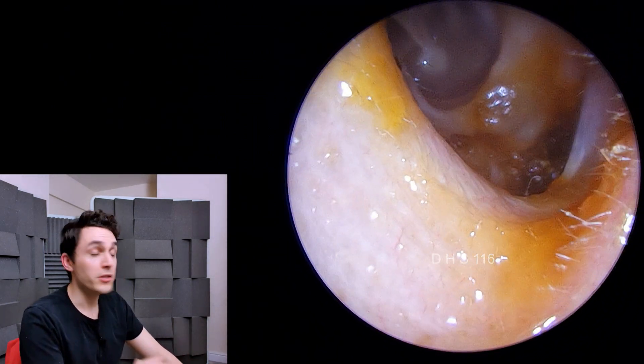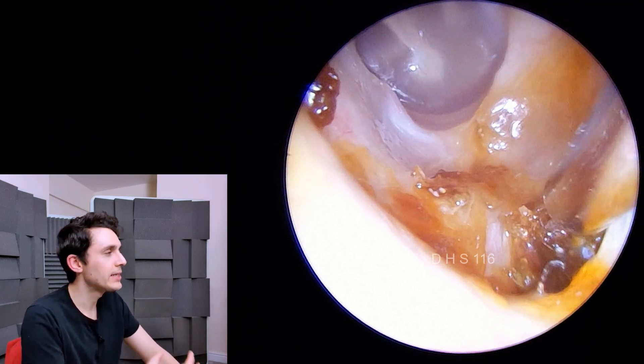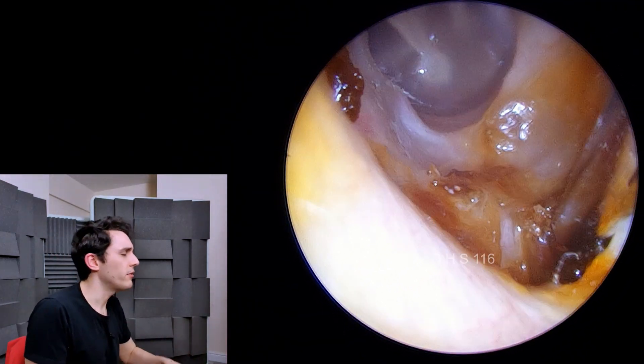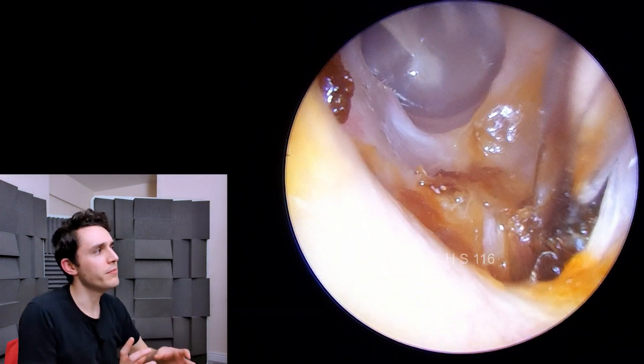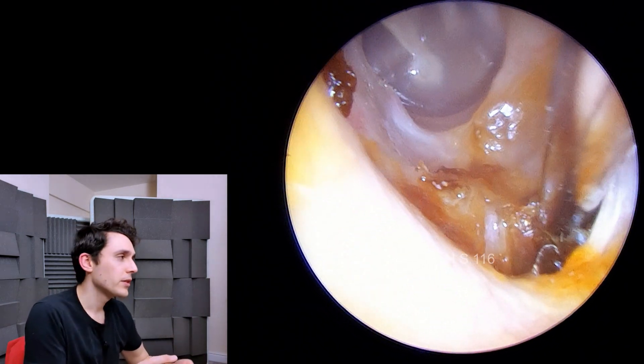So this patient, as a child, remembers — doesn't remember too much — but remembers that there were repeat infections, lots and lots of ear infections, constantly in front of doctors, constantly getting hearing tests. She doesn't remember too much about the details, but she knows that there was no surgery.